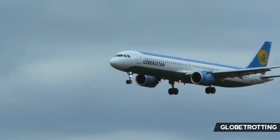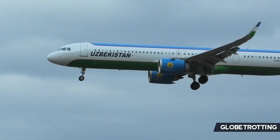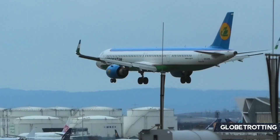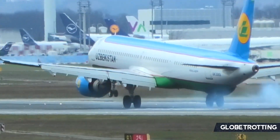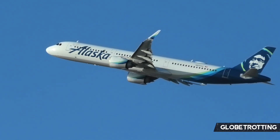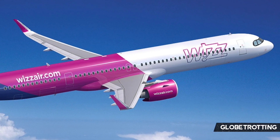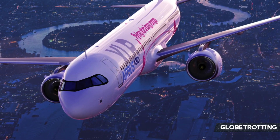All in all, the A321neo can be seen as the perfect aircraft for many airlines: it is profitable without a full load of passengers, quiet, and efficient. It shares commonality with smaller A320 family aircraft, working well for airlines operating mixed fleets. It's also a flexible plane, with three different variants for airlines to choose from — allowing them to pick what matches their specifications. Wizz Air, for example, operates the standard A321neo and has also added the A321XLR, believing both suit their network.